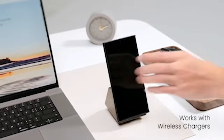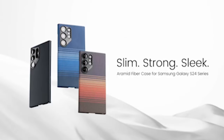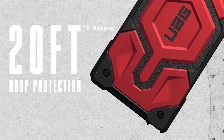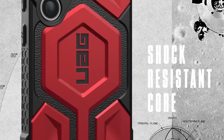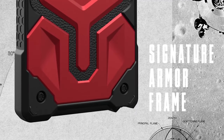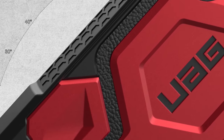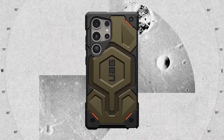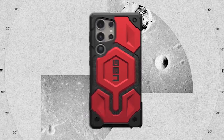When it comes to safeguarding your Samsung Galaxy S24 Ultra, choosing the right premium case is paramount. With the sleek design and cutting-edge technology of the S24 Ultra, protecting it with a high-quality case becomes essential. Premium cases offer not only protection but also style and functionality, enhancing your overall experience with the device. In this video, we'll explore the top-rated Samsung Galaxy S24 Ultra Premium Cases, highlighting their features and why they stand out in the market.